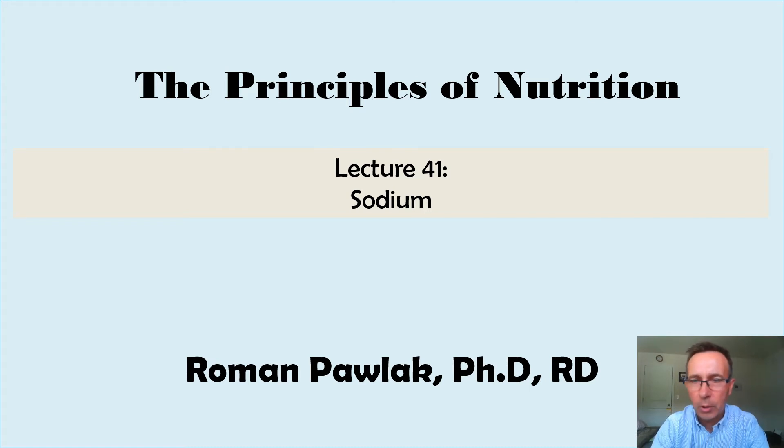Hello students, I hope all of you are sound and safe. We have to discuss another nutrient, and that is sodium, another macronutrient or macromineral. Sodium is found, among other sources, in salt.